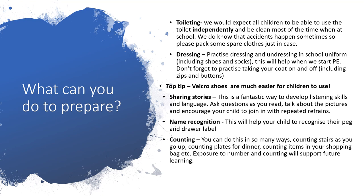What can you do to prepare your child for school? First, toileting — we would expect all children to be able to use the toilet independently and be clean most of the time, but we know accidents happen, so please pack some spare clothes. Dressing — you can practise dressing and undressing in school uniform, including shoes and socks. This will really help when we start PE. Don't forget to practise taking your coat on and off, including zips and buttons.